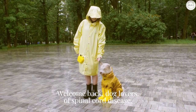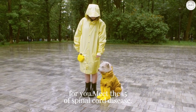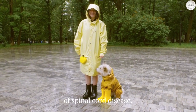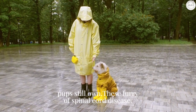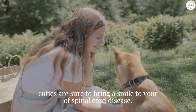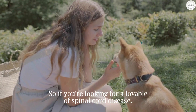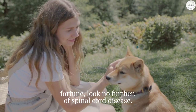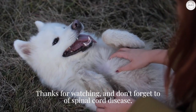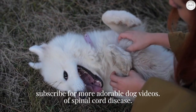Welcome back, dog lovers. Today we have something special in store for you — meet the 15 adorable dogs on a budget: the cheapest pups to own. These furry cuties are sure to bring a smile to your face without breaking the bank. So if you're looking for a lovable companion but don't want to spend a fortune, look no further. Thanks for watching and don't forget to subscribe for more adorable dog videos.